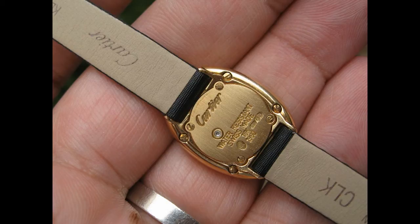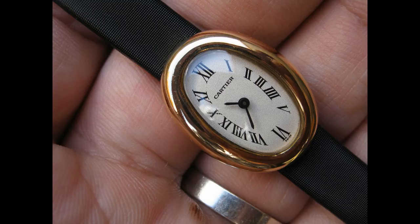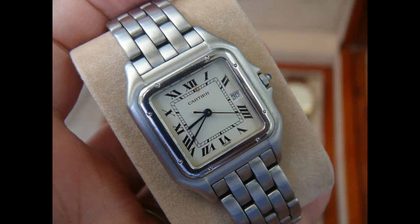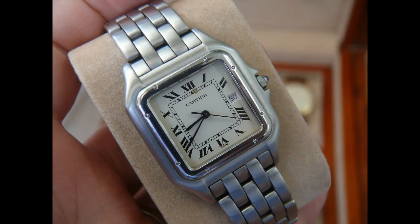I am keeping my Patek Philippe Calatrava. My wife's keeping her Patek 24. And I'm also going to keep the Jaeger-LeCoultre Reverso Grand Date, but I'm clearing out everything else. I've also given my Omega Speedmaster Man on the Moon to an auction house — email me if you're interested. I've also given the auction house my Rolex Explorer II.